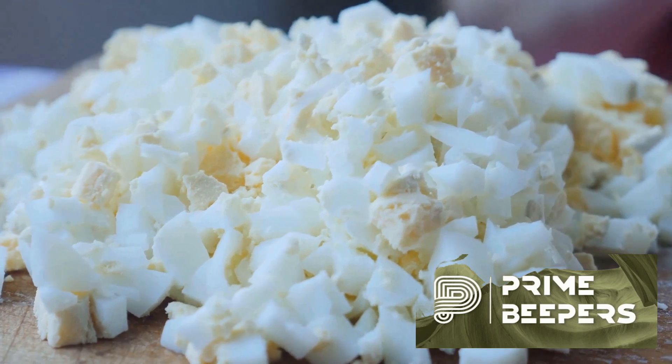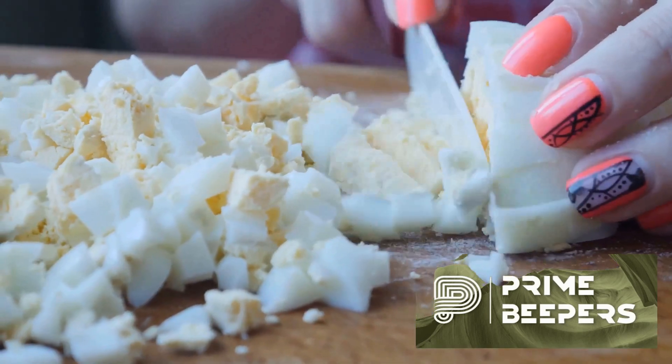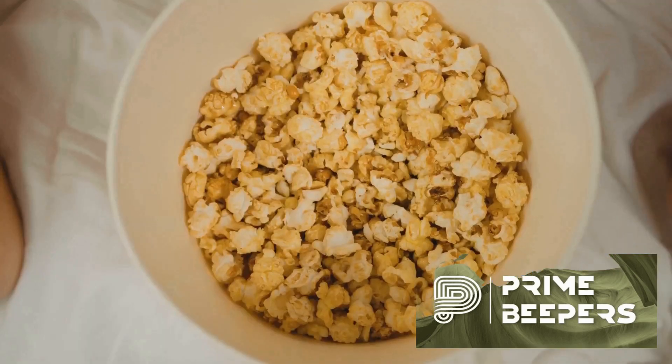Our sixth option is the humble hard-boiled egg. An excellent source of protein and nutrients like vitamin D and choline, these make for a quick and convenient snack.